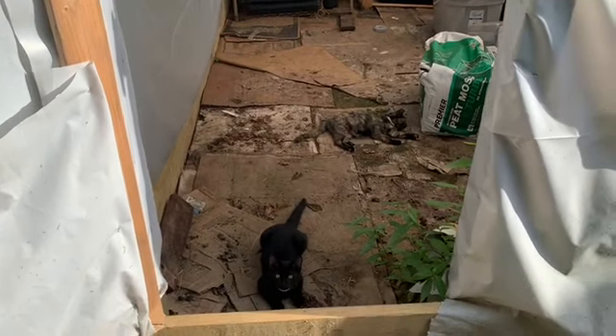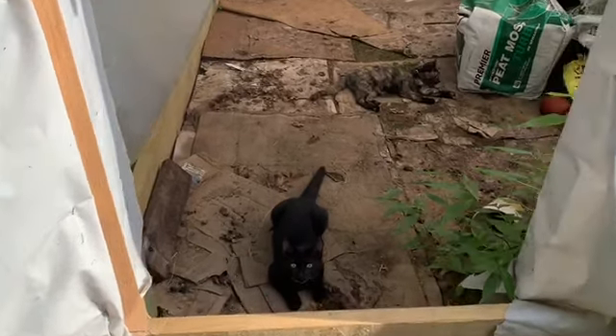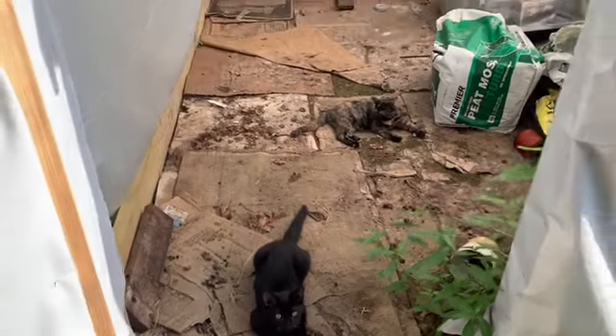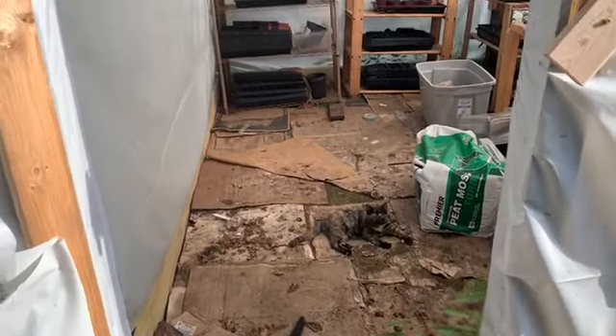Here's an update on the greenhouse cats - they're laying out and watching us while we do this stuff out here.